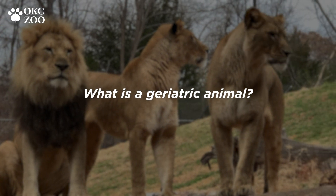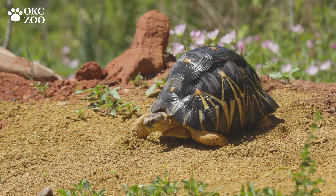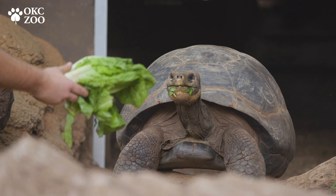Well, here at the zoo, with such a large population, we certainly have animals that are considered geriatric, which means that they are past their median life expectancy and in their older years. We have geriatric animals in the reptile department — we have birds, mammals, fish — you name it, we have some that are geriatric.